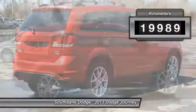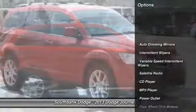This vehicle has less than 20,000 kilometers. Here are some of this vehicle's great options.